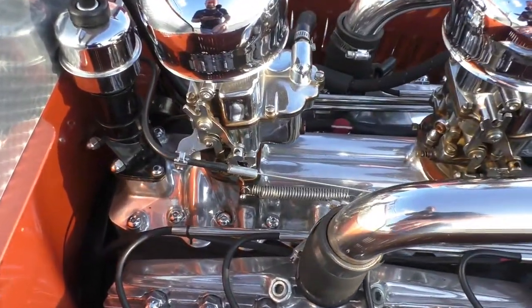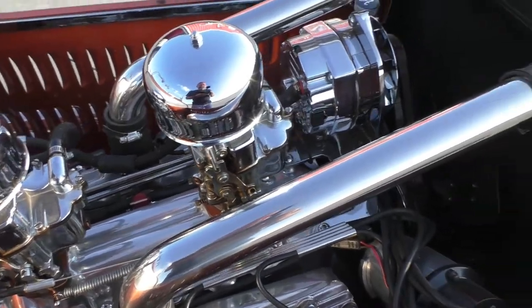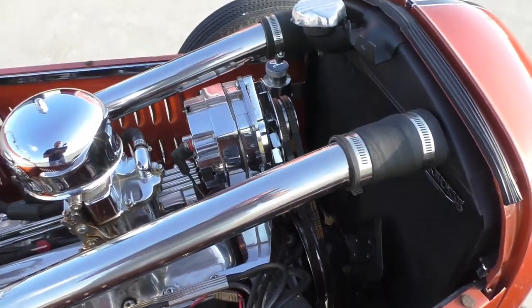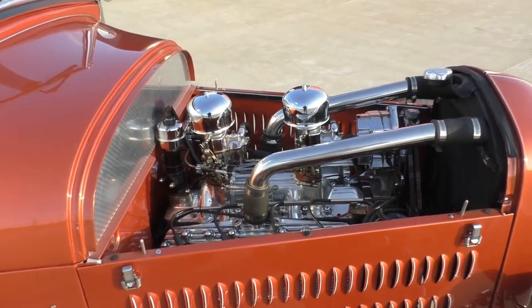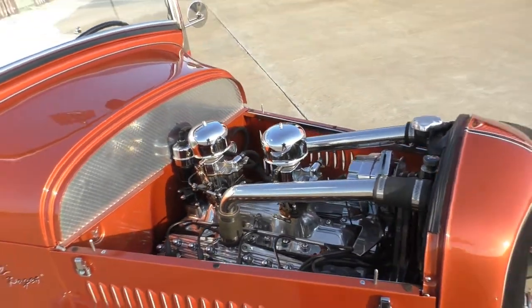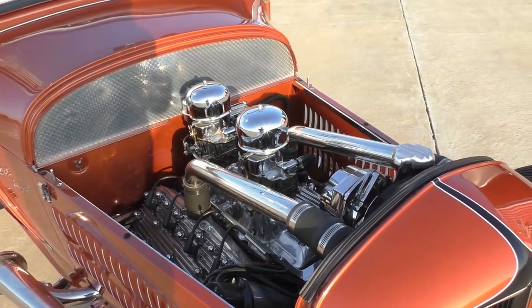Button-head stainless hardware holds the intake down. There are dual fan belts — if you lose one, you've got a backup. It has a C4 automatic transmission and a Ford 9-inch rear differential.